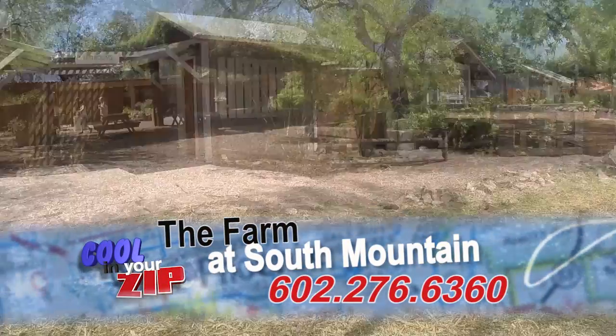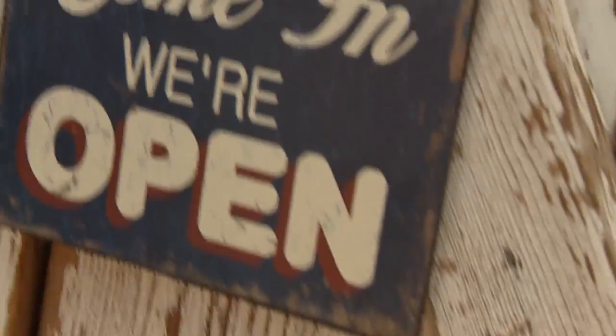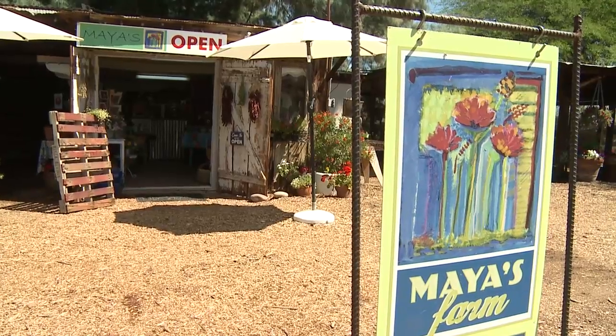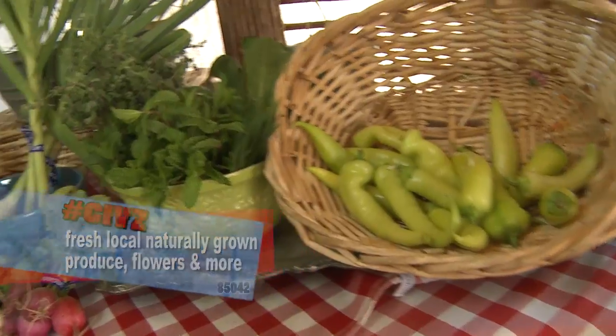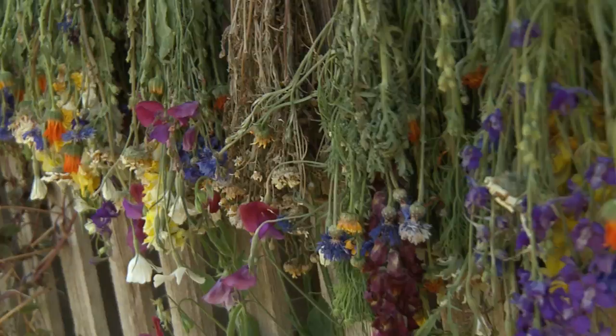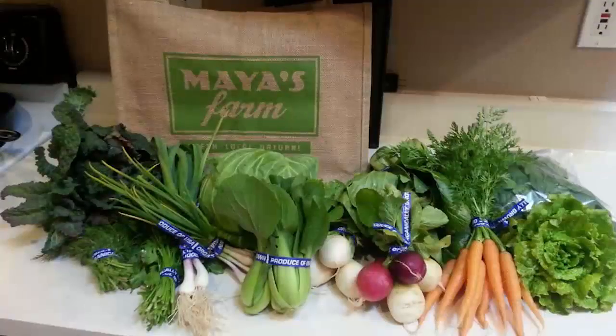Let's talk a little bit about Maya's farm. What's something that people can be included in every week? So Maya has her farmers stand open throughout the week so you can always stop by and get some local produce from her, or you can sign up for her CSA, which is actually a program where you pay for a certain period of time to have weekly food where you can pick up from her — it's fresh produce, flowers, herbs, everything from her garden that you can take home and make in your own kitchen and enjoy at your own home.